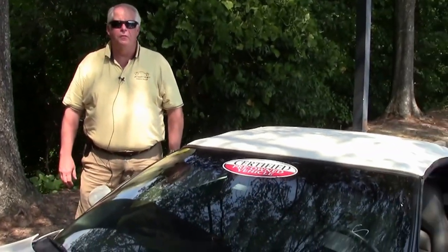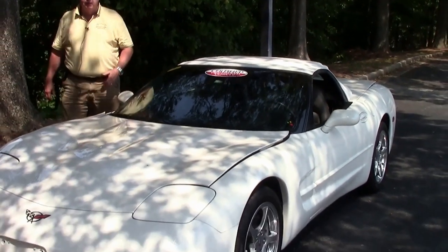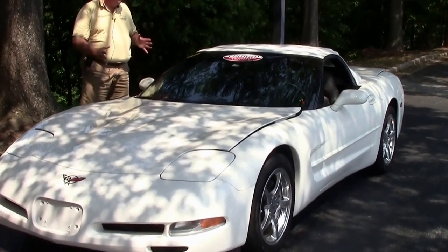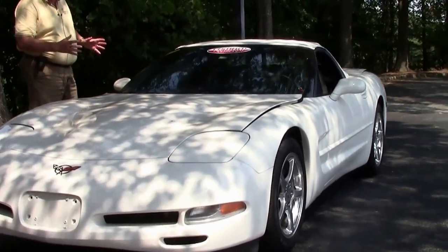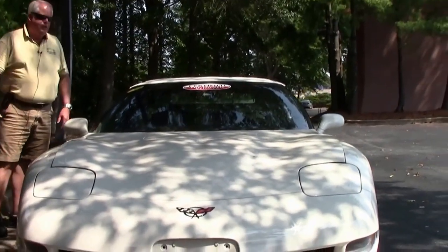Hello folks, welcome to Buy-A-Vet. My name is Rick Engel. Today I'm going to show you this absolutely gorgeous 2002 white on white, with a gray and black interior. This is a special, super rare combination on the interior having two-tone on a 2002 — something I want to call to your attention, and you'll see what I'm talking about in a few minutes.